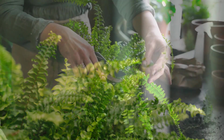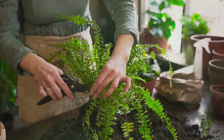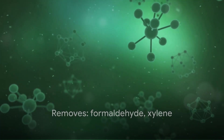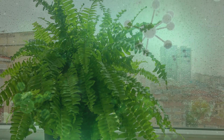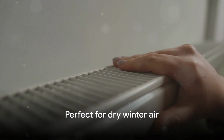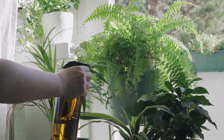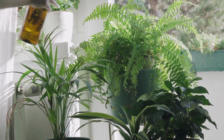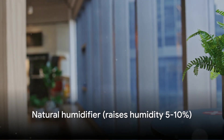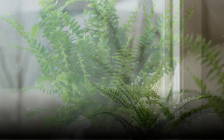Boston ferns are humidity-loving air purifiers that excel at removing formaldehyde and xylene — two chemicals that off-gas from new furniture, carpets, and building materials. If you've recently moved, renovated, or bought new furniture, formaldehyde levels in your home are likely elevated. Boston ferns also act as natural humidifiers during winter. Dry winter air caused by heating systems can drop indoor humidity below 20 percent, leading to dry skin, chapped lips, nosebleeds, and respiratory discomfort. A healthy boston fern releases moisture through transpiration, and studies suggest a few well-placed ferns can increase room humidity by five to ten percent.